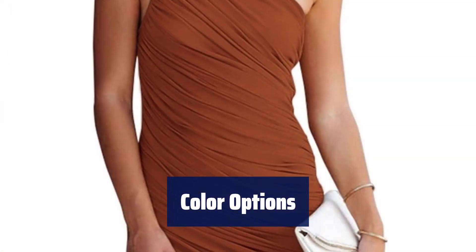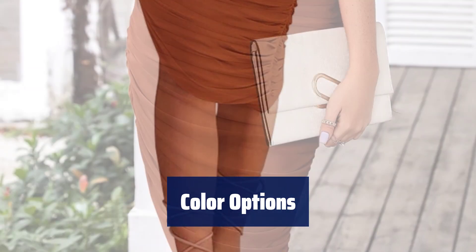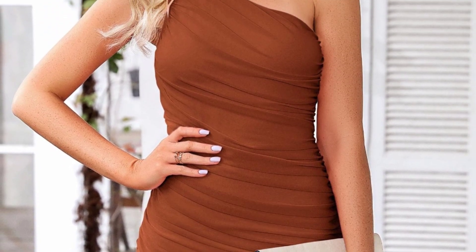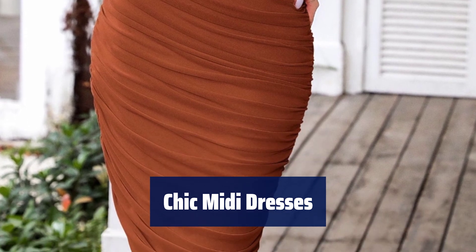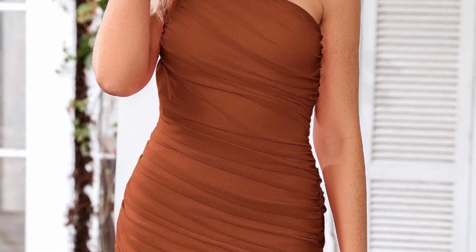It highlights your feminine charm. Choose from a variety of colors, including white, pink, khaki, black, wine red, dark green, light blue, army green, and caramel. Pair this pencil sheath dress with high heels and a clutch bag for a stunning look, perfect for any occasion, from daily wear to parties and vacations.